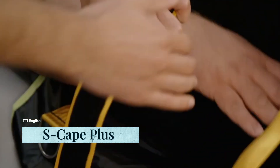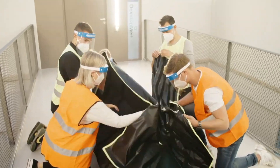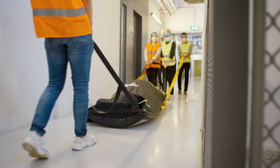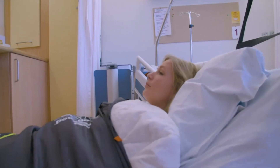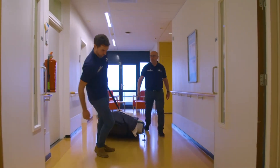In order to help people who can't use stairs independently to evacuate quickly and safely, TechCon has developed a series of evacuation mattresses. TechCon's philosophy is simple: leave no one behind. In case of fire or other disaster, there's the S-Cape Plus — an easy-to-use, comfortable evacuation mattress that lets you safely remove immobile individuals from a building.